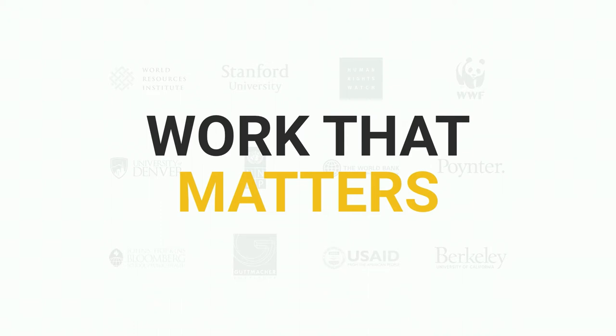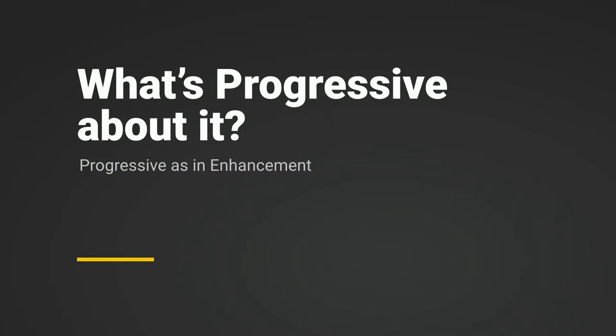We love working with cause-driven organizations on work that matters. So, progressive decoupling — what is progressive about decoupling? With a fully decoupled website, you are using Drupal as your API and using something like a JavaScript framework to wholly replace all the admin and front-end components. In progressive decoupling, you're mostly using Drupal for your front-end rendering and dropping in a JavaScript application here or there on a feature or two.